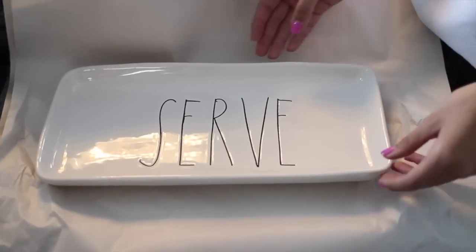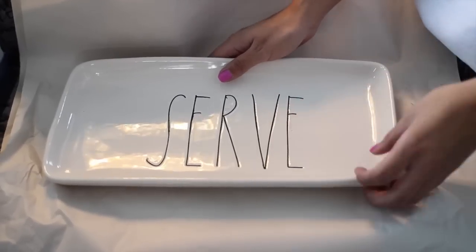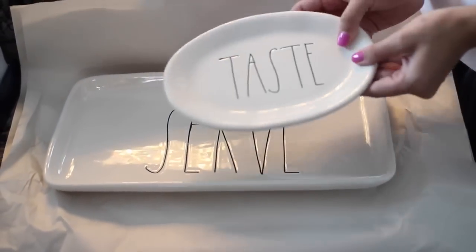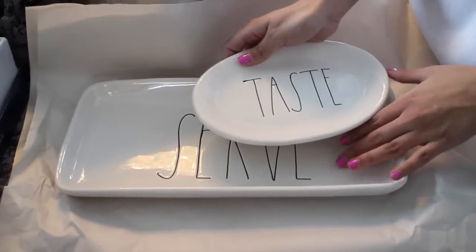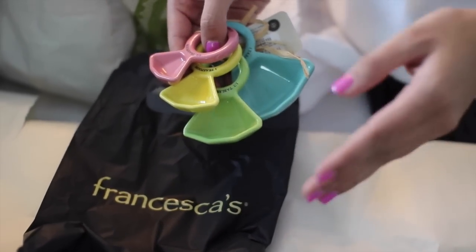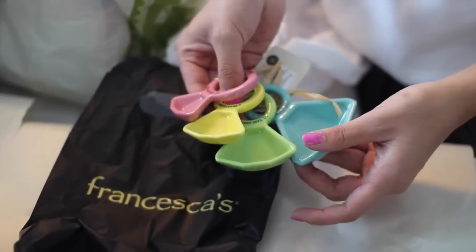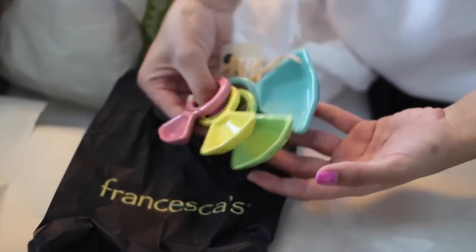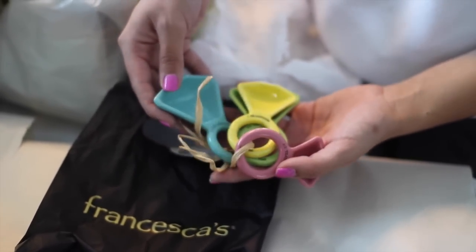I'm going to start with kitchen stuff. First is a tray that my sister got me for my birthday — this is from HomeGoods. She also got me the matching little plate, also from HomeGoods, so I think that's going to be a really cute set. The next things are from Francesca's Collections — I bought these about six or seven months ago but I see them there all the time. They're little teaspoon and tablespoon measuring spoons and they look like little diamond rings, so they're really cute. They also have really cute measuring cups there too.